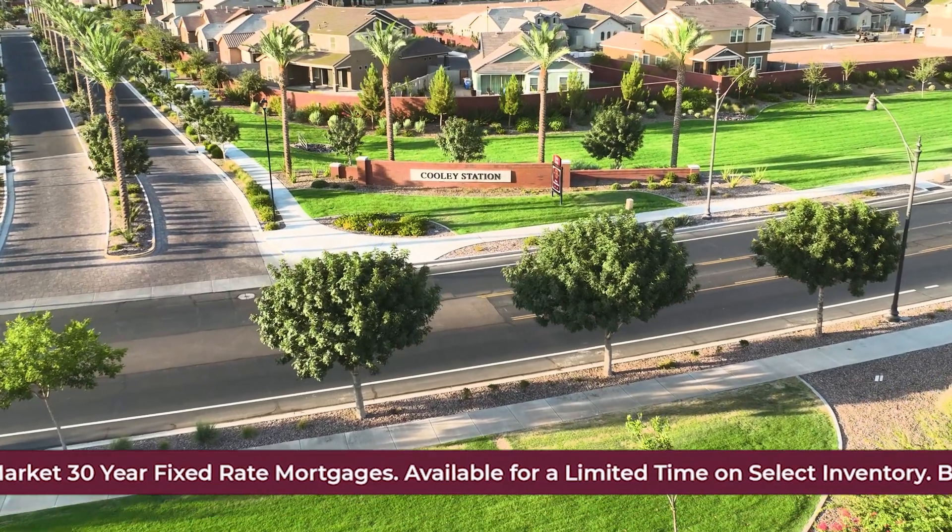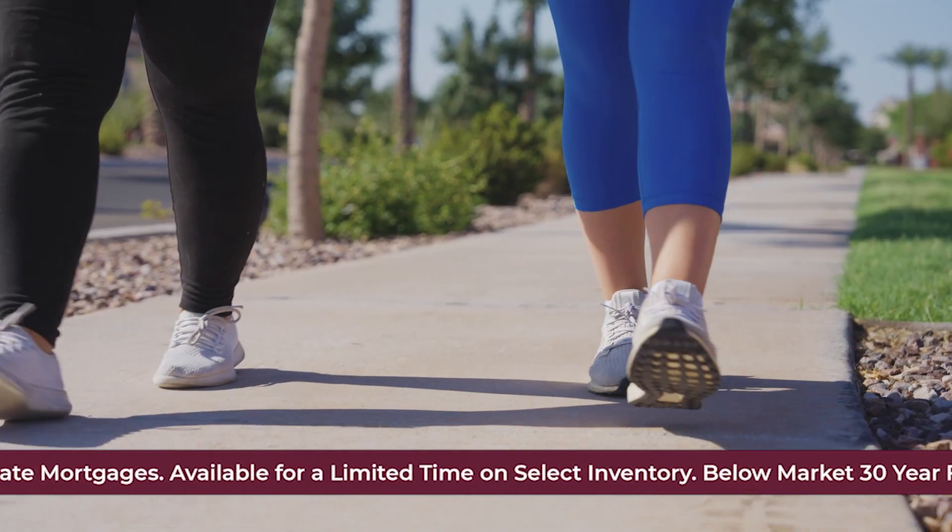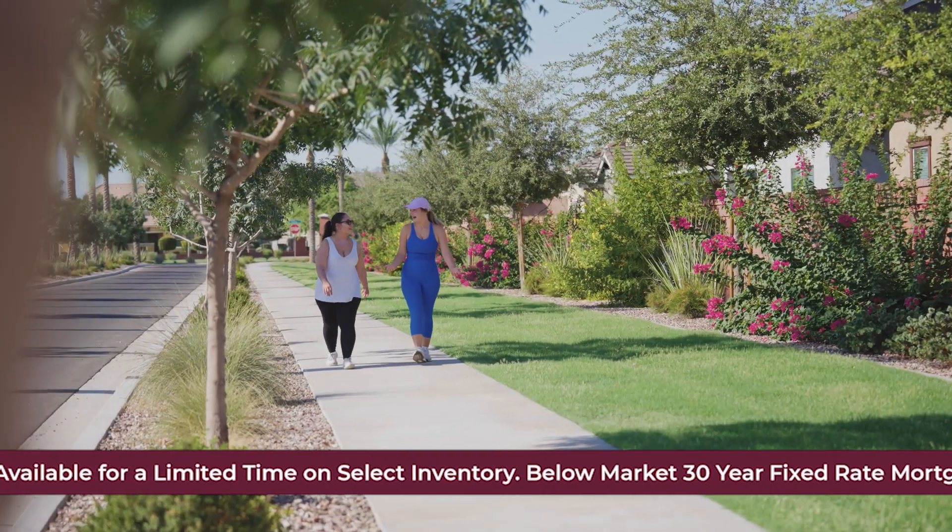Welcome to Cooley Station by Fulton Homes, located in Gilbert, Arizona, where urban convenience meets serene suburban charm.